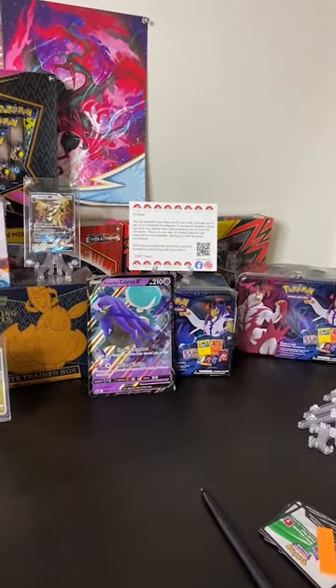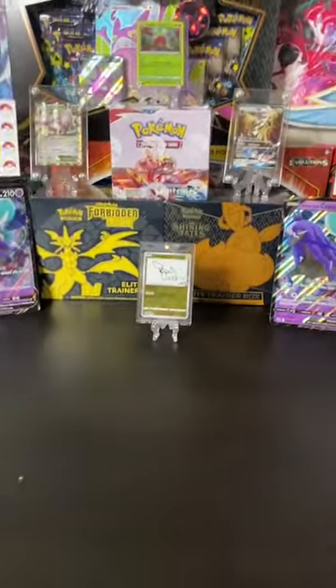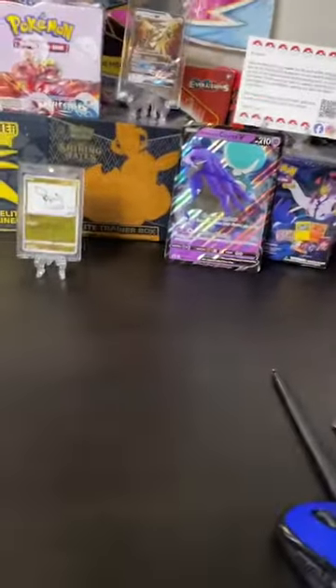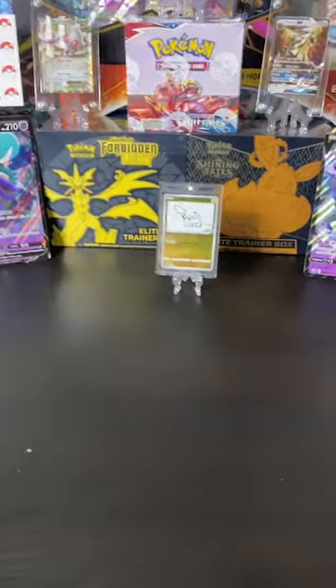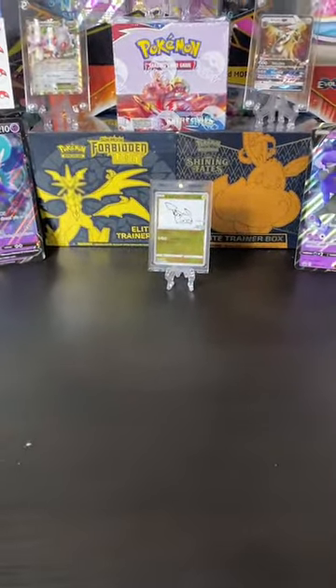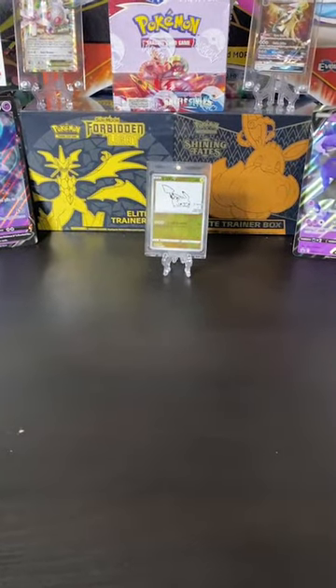Just got those lunch boxes in today from Pokemon Center. Always got to appreciate a good Pokemon Center restock, so that way we can get them at fair prices.